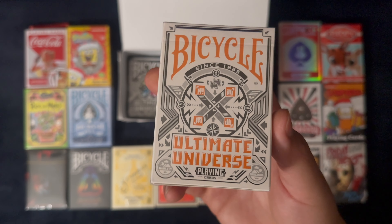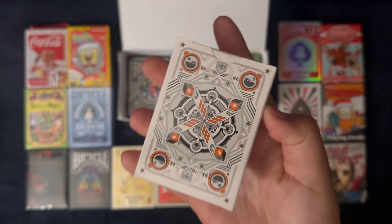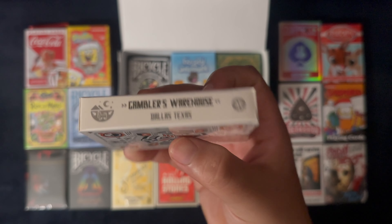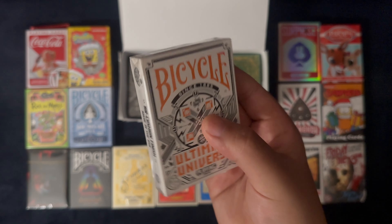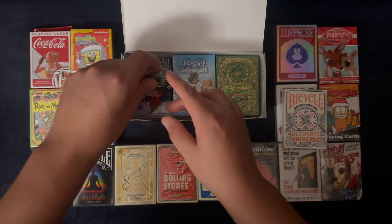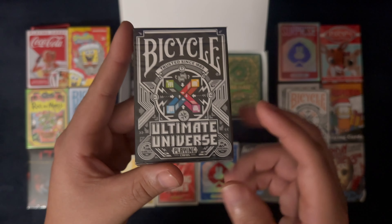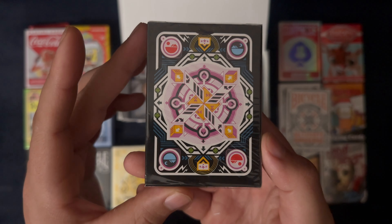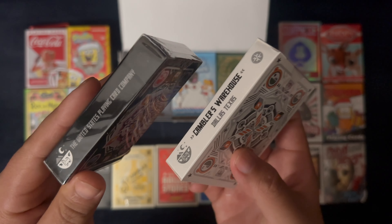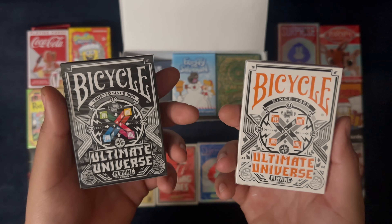I didn't see these before but they caught my eye — Gamblers Warehouse, Dallas Texas, and this is Ultimate Universe. You can see there's another one sitting right here. You've got to — if you have white, you've got to go black too, especially with that effect. Which one would you want if you could only pick one? I think I'd go with this one.